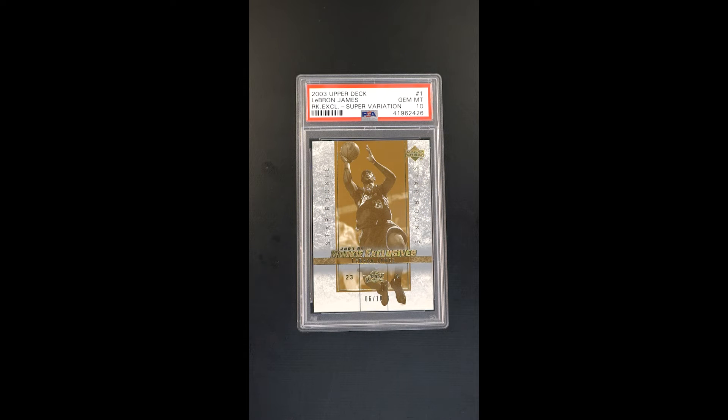Just an absolute freak of nature — a crazy issue that I think should warrant a lot of attention. This is the highly coveted gold super variation from Upper Deck on their rookie exclusives product run.